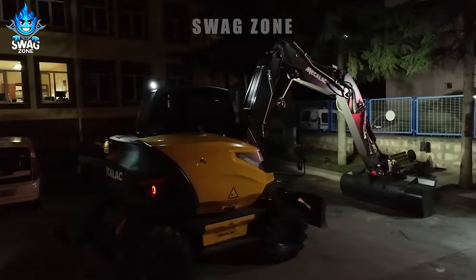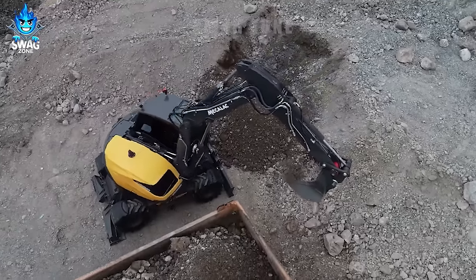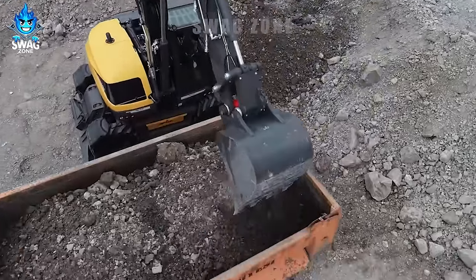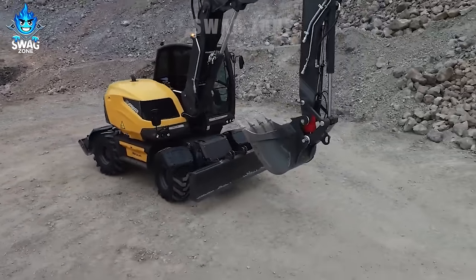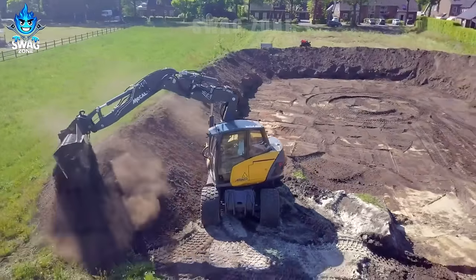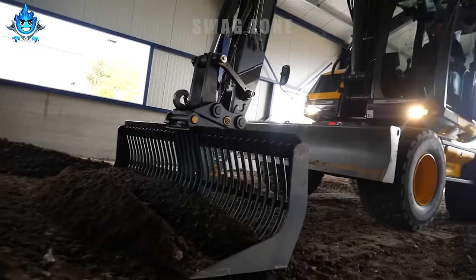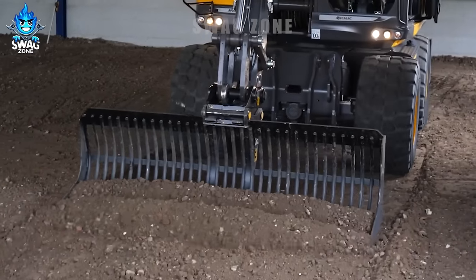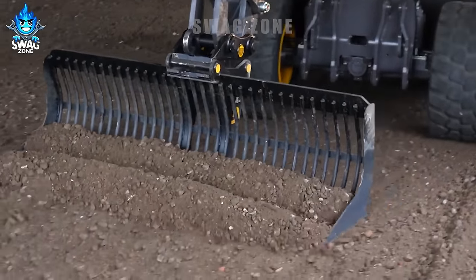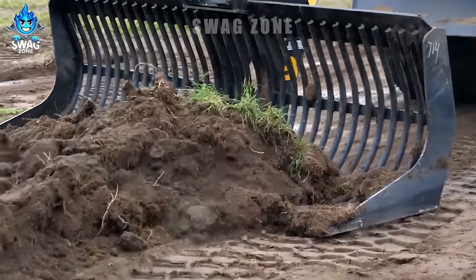The versatile MECALAC 15 MWR wheel excavator is engineered with an array of technical features for optimal performance across diverse terrains on construction sites. Its standout characteristics include natural balance, all-terrain capability, exceptional manoeuvrability, agility, compactness and impressive lifting capacity. With these attributes, the 15 MWR excels in providing efficient and effective operation on any jobsite.